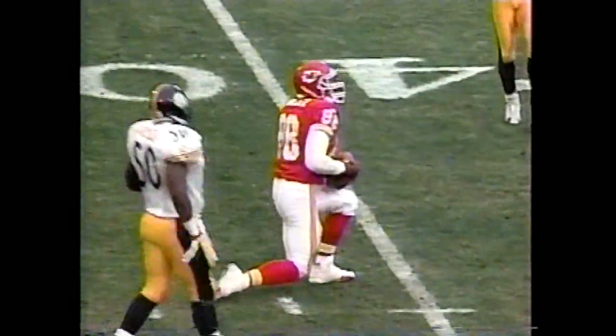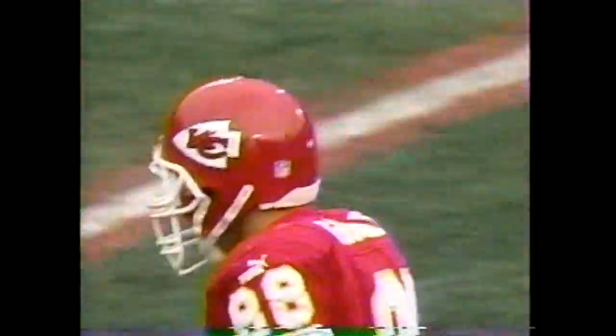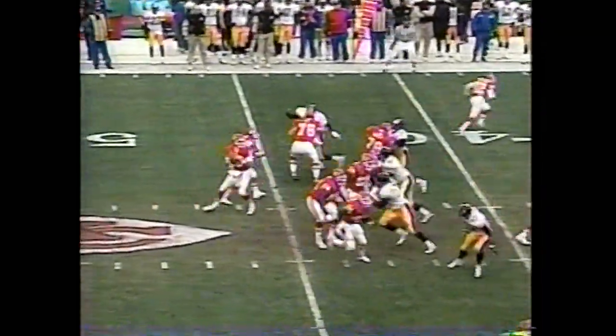Tony Richardson in the backfield. Gerbeck to throw on first down — deep. And caught by Tony Gonzalez, the tight end. A quick strike for the Kansas City Chiefs, 23 yards. That was number 56 on the season.